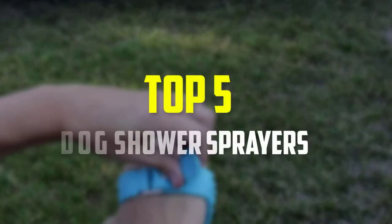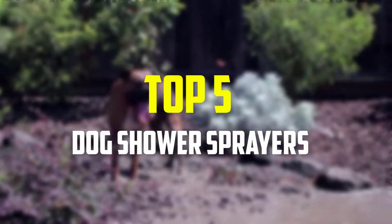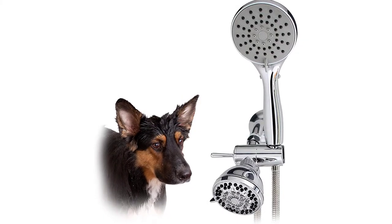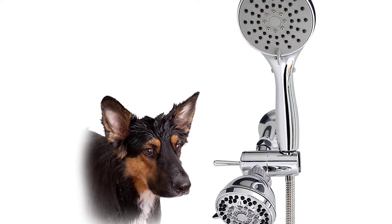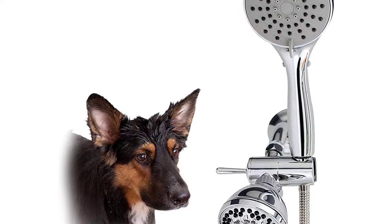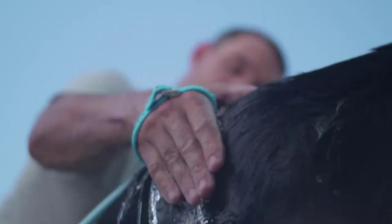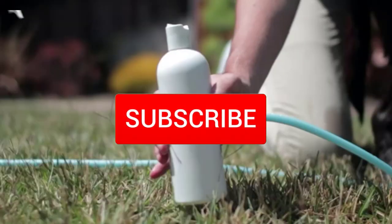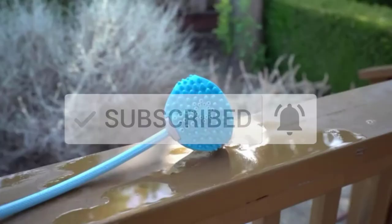Hey guys, in this video we're gonna be checking out the top 5 best dog shower sprayers available on the market for their true quality. I made this list based on my personal opinion and hours of research, and have listed them based on popularity, quality, price, durability, user opinions and more. If you want to see more information and the updated price, you can check out the description below, and also make sure to subscribe for more reviews. Okay, so let's get started with the video.